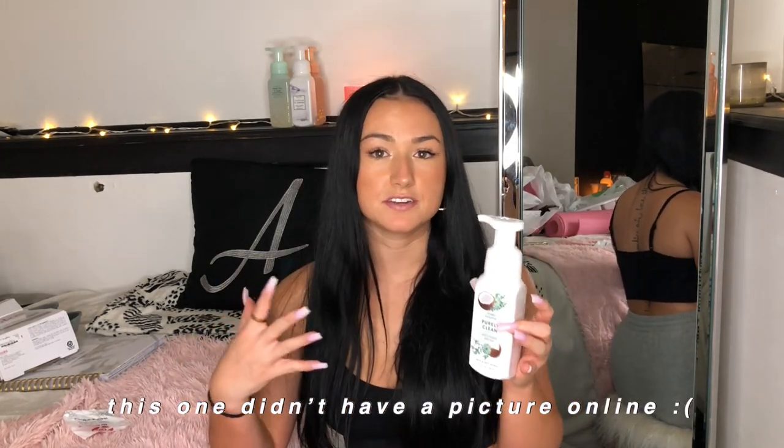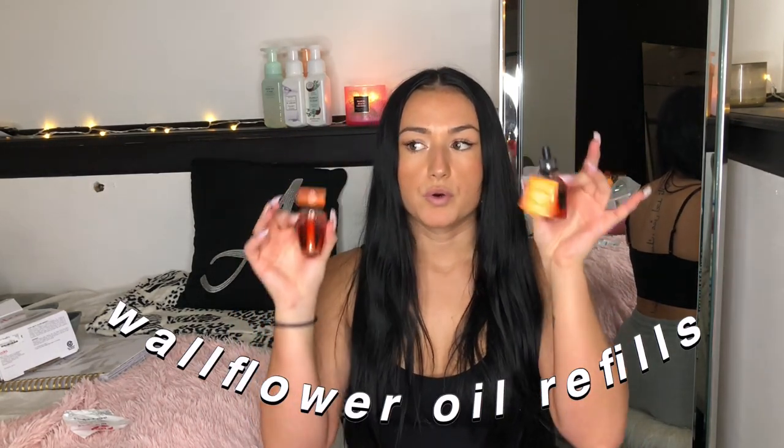The next hand soap is probably the most satisfying — Sunshine and Lemons in a really pretty marble container, very fresh-smelling. The last one is Purely Clean Coconut Eucalyptus. I normally don't like eucalyptus but in this one I really enjoyed it, and the coconut is in there too — I loved the look and the smell. The last two things from Bath & Body Works are Mango Dragon Fruit wallflower oil refills. I currently have one in my wallflower right now and I love the scent, so I grabbed more so they don't run out.